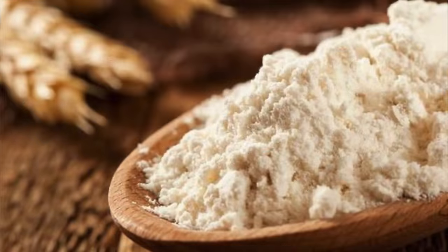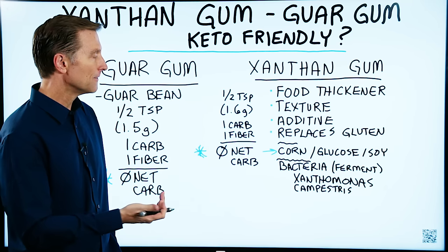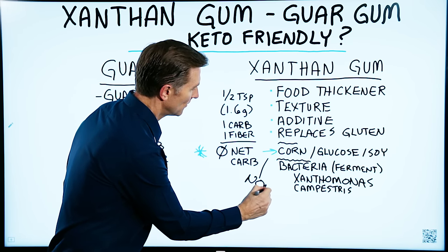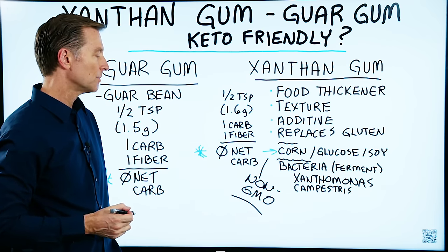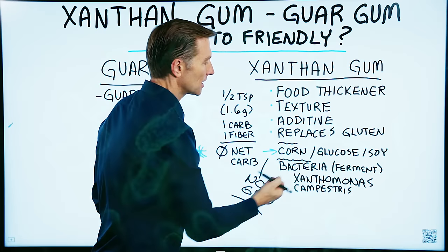Here's the problem — it's usually made from corn, glucose, or even soy. So if you were to consume this, you want to make sure it's non-GMO. If it's non-GMO, it'll be okay. But if it's GMO, you don't want to consume it because of the corn and the soy. And then who knows where they got the glucose from.